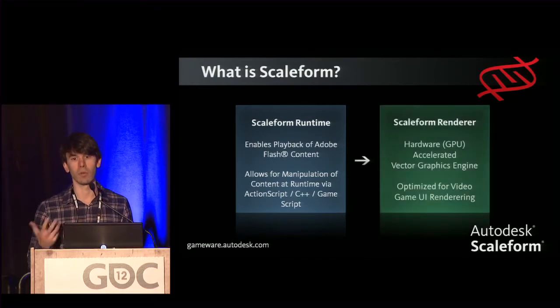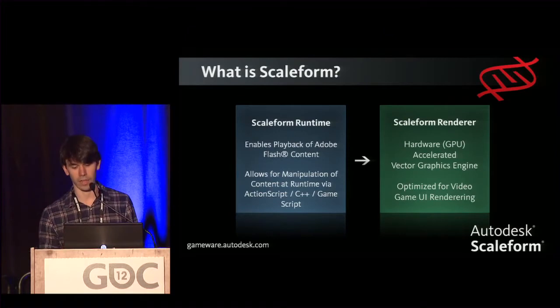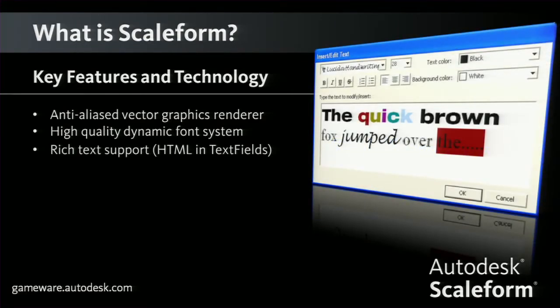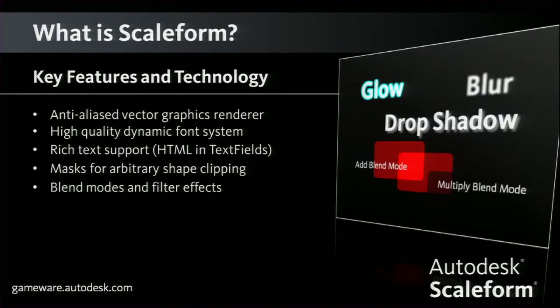All of that is communicating with our vector graphics renderer — the fastest hardware-accelerated vector graphics renderer available to our knowledge, optimized for video game UI rendering. Key features include Edge AA, support for both vector and bitmap graphics, a high-quality dynamic font system supporting both bitmap and vector-based fonts, rich text support with HTML embedding inside text fields, mask support for arbitrary shape clipping, and all blend modes and filter effects — glow, blur, drop shadow — that any artist would expect when using Flash.